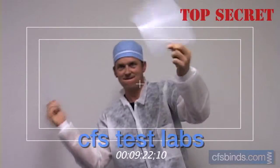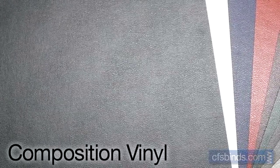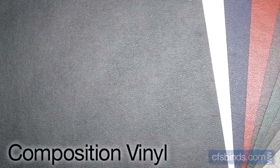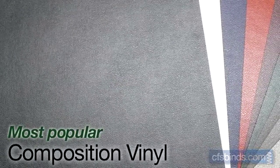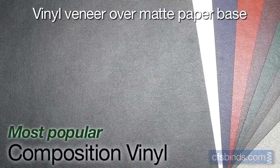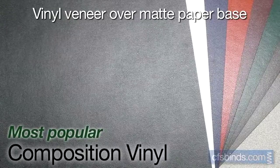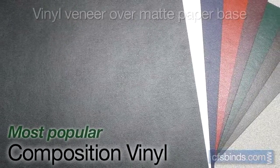So let's get started by taking a look at each one of the covers. Composition or vinyl covers are by far the most popular choice when it comes to solid colors. They're made up of a matte paper base with a somewhat glossy vinyl veneer. The texture features a stippled, sort of pin-pricked, yet smooth surface.